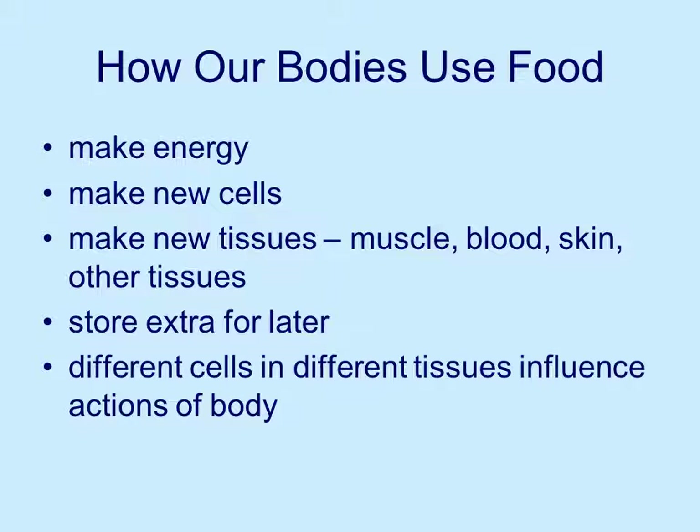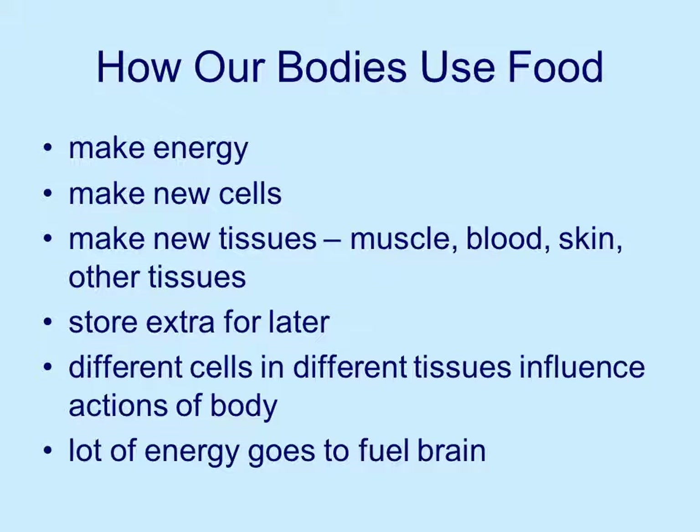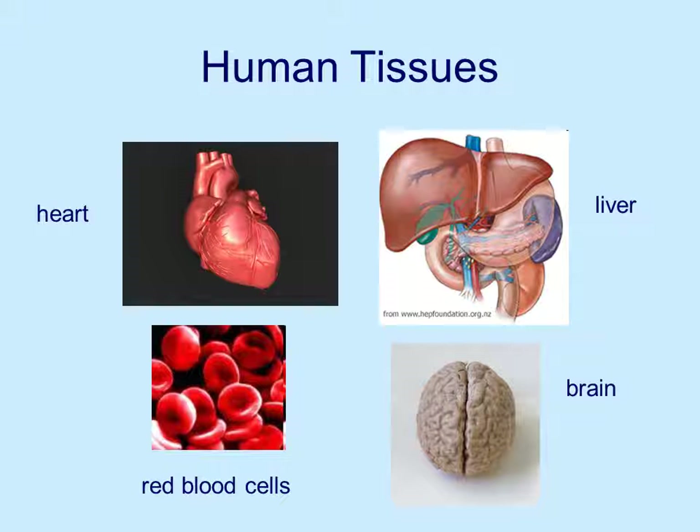Different cells and different tissues influence the actions of the body. A lot of energy that we take in goes to fuel the brain. The brain takes up a lot of energy just to function. So the body needs to bring in a lot of fuel for different human tissues — the heart, the liver, the red blood cells, the brain.